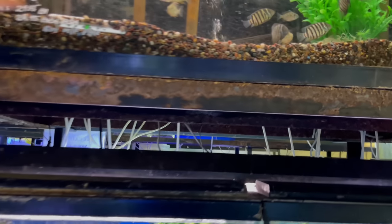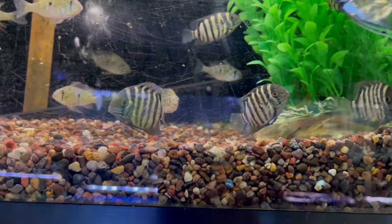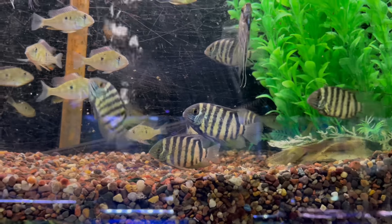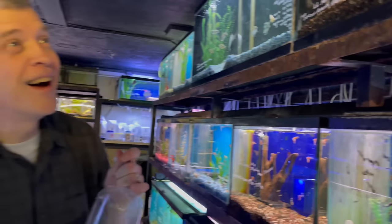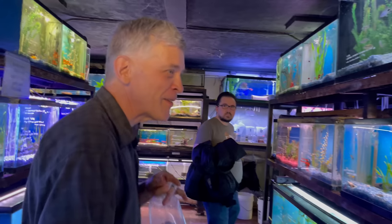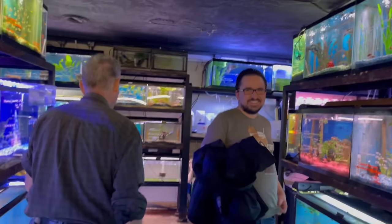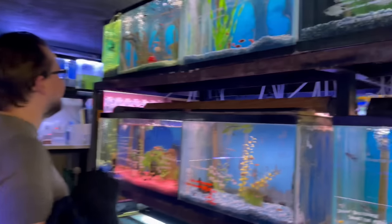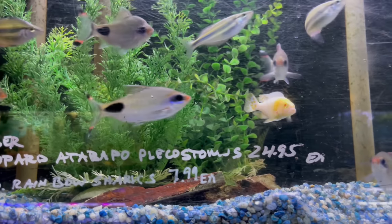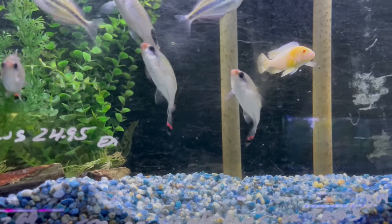Oh wait — the tiger severums. I thought they were butterfly cichlids — they look like butterfly cichlids but they're tiger severums. They're definitely different. And they're not going to be cheap either. Hey, is anything ever cheap, Phil? The only thing cheap around here is me!